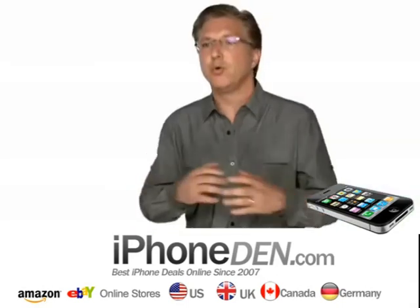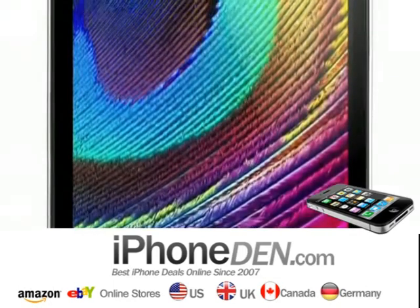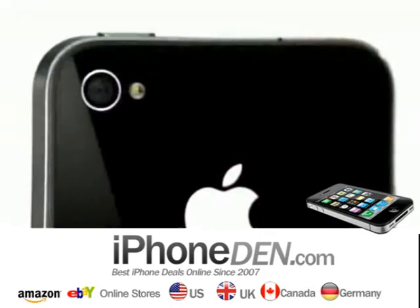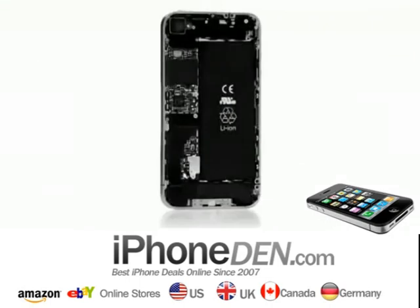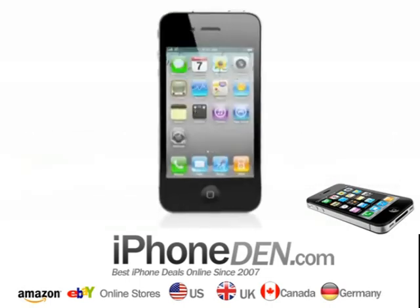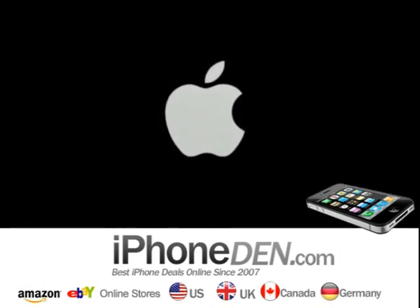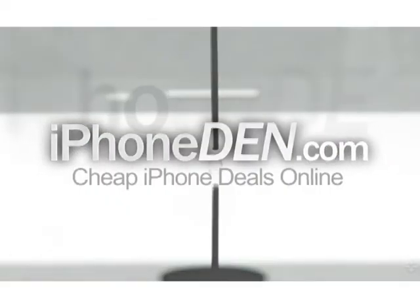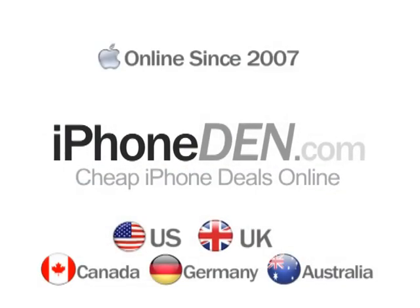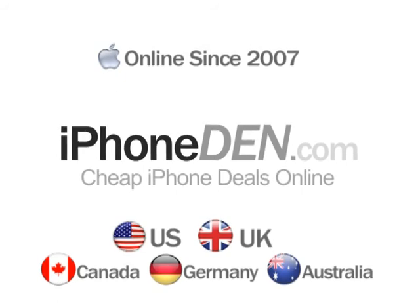Even if FaceTime were the only new feature we're delivering, this would be an amazing new iPhone. But we've also got the retina display, 5 megapixel camera, high-def video recording, A4 chip, bigger battery — all in a thinner product. This is going to change everything, all over again. The iPhone video review by iPhoneDen.com. Please subscribe to this video or leave a comment, as it would help us. Also click the link below to visit the online store of your country for the best deals on new, used, and refurbished iPhones. We'll see you soon.